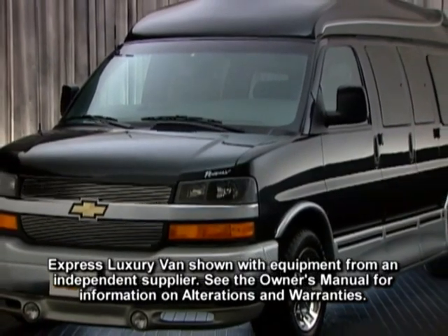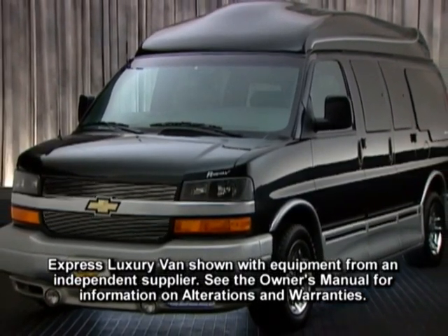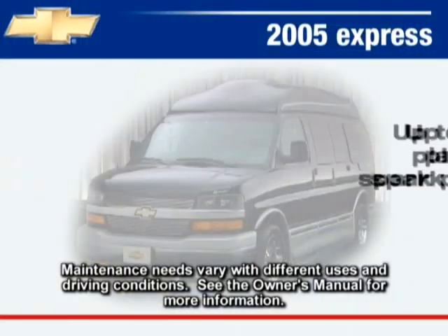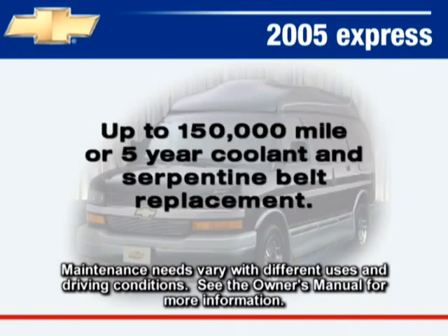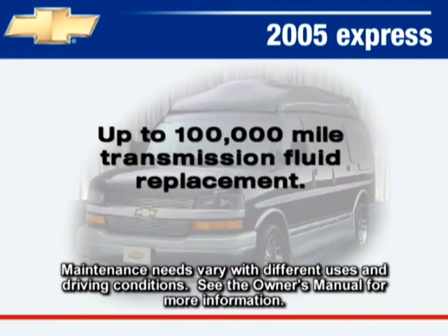Express has many standard features designed to help add longevity and reduce operating costs. Vortec engines can travel for up to 100,000 miles before the first scheduled replacement of platinum-tipped spark plugs. The coolant and serpentine belt for all Vortec engines do not require replacement for up to 150,000 miles or five years. And extended life transmission fluid can last up to 100,000 miles before it needs to be changed.